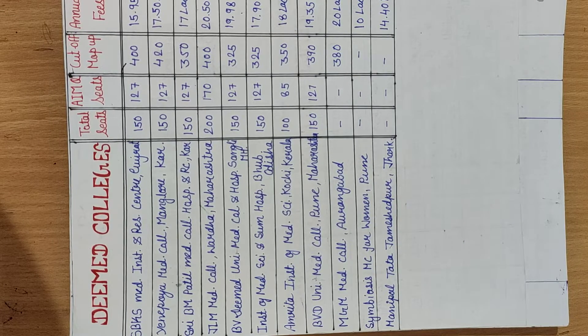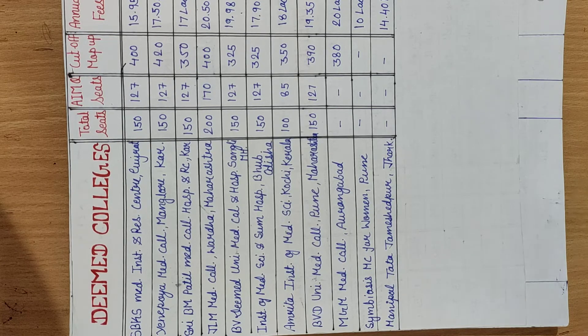So those are the lowest-fee Deemed Medical Colleges. You can get all this information about all 42 Deemed colleges in India — including fees structure, hostel fees, and related details. If you need a video on that, comment in the comment section and let us know. If you find our video helpful, please subscribe to the channel.